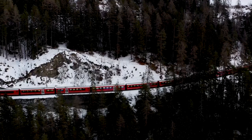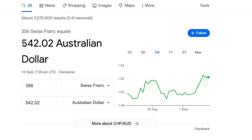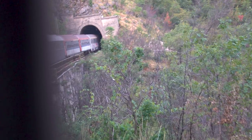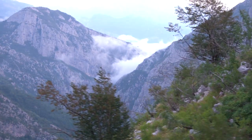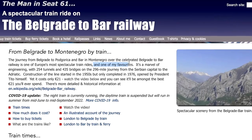Everyone knows that the Glacier Express is supposed to be Europe's most scenic train, but at over $400 it is way outside of our budget. But what if I told you that for less than a quarter of the price you could go on what is supposed to be an even more scenic route — and one of Seat 61's personal favorites?